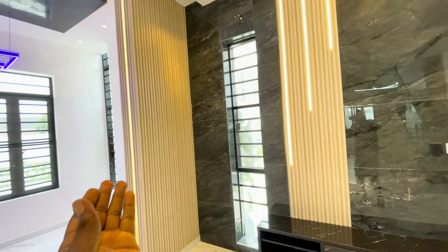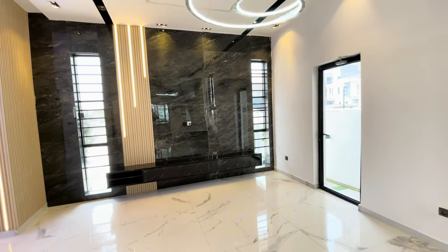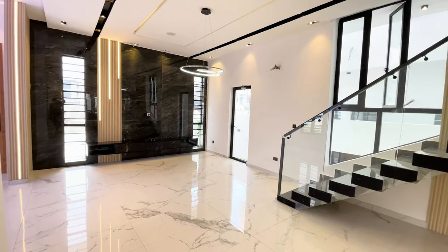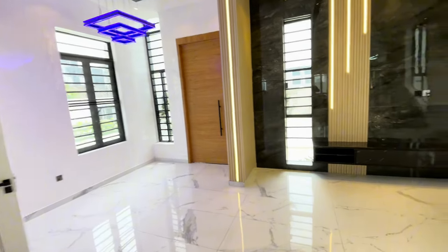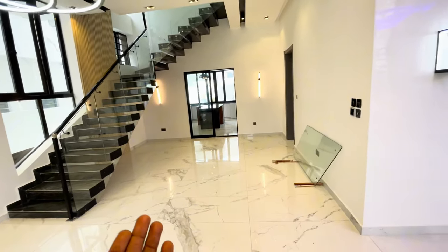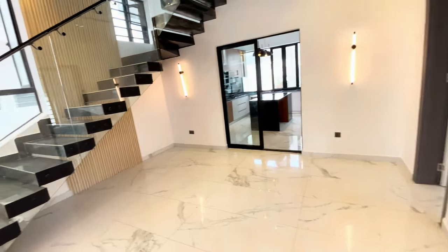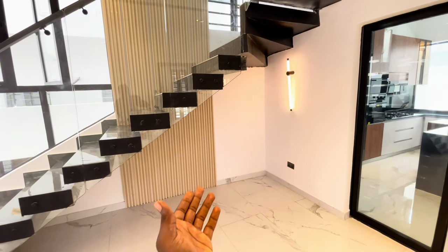Look at your amazing living room. Notice as well the tile work that was done in this living room — very well neatly done. We have this audio inbuilt speaker control around here. We have this space under the staircase that can be utilized as a library, a bar, a store, or a control room space.